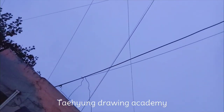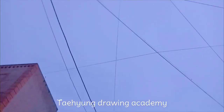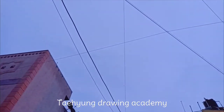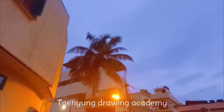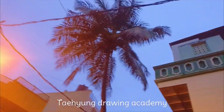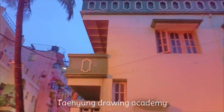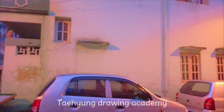Hello my viewers, welcome back to my channel. This is my second vlog. Today I'm going to the shopping mart because I don't have craft items, pens, and all. Today I'm going to purchase all those things.